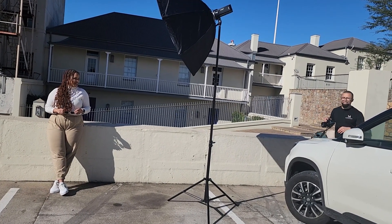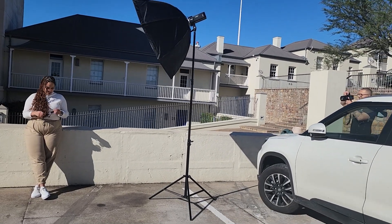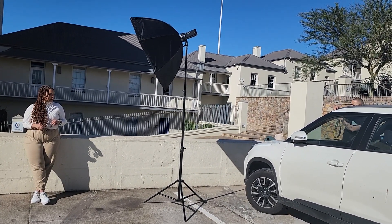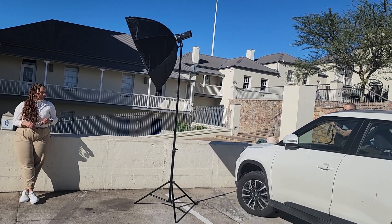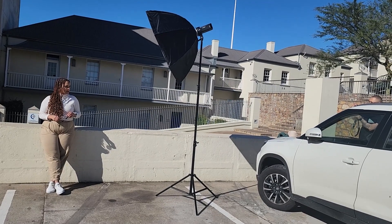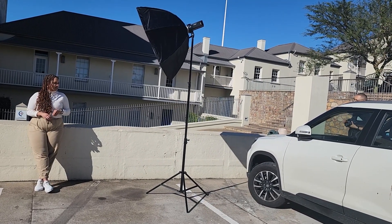But today's video got me really, really excited. My sister recently moved to Joburg, so she has been settling in on that side, but she decided to pay us a surprise visit.